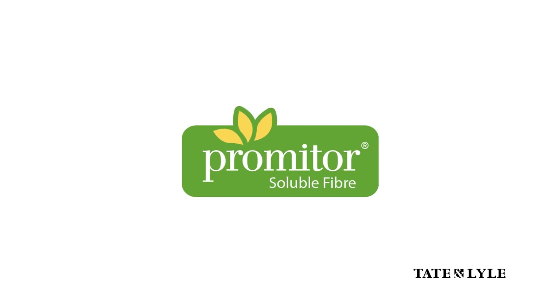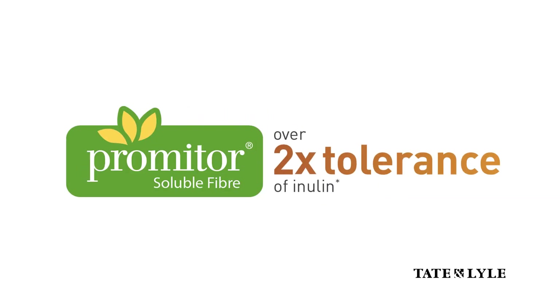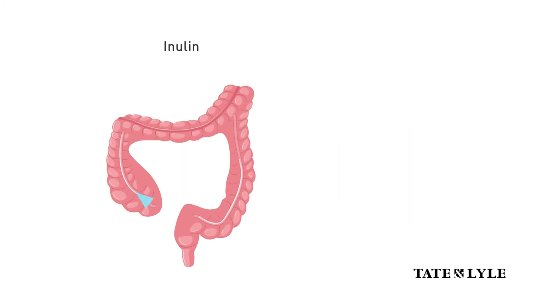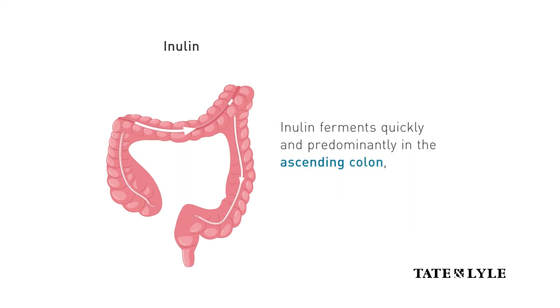The SHIME explores fermentation and quantifies gas produced in the colon. Human studies have shown that PROMITOR soluble fiber has more than twice the digestive tolerance of inulin. The SHIME model demonstrated this is largely due to differences in location and speed of fermentation between the fibers. Inulin ferments quickly and predominantly in the ascending colon, resulting in early production of gas.